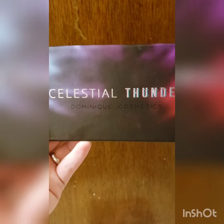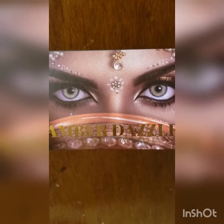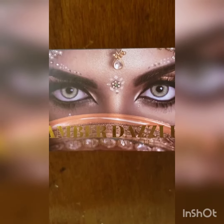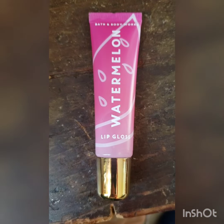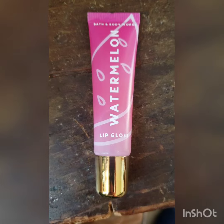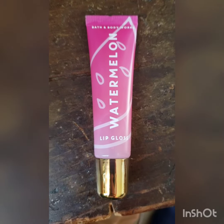This month's favorite palettes were Celestial Thunder by Dominic Cosmetics and my Amber Dazzle — the jewel palette that I got in one of my Bijou Beauty boxes. This is one of my favorites for the month of November. I got it during one of their sales and it's amazing.